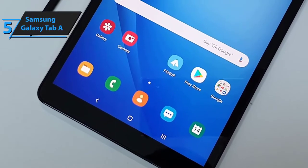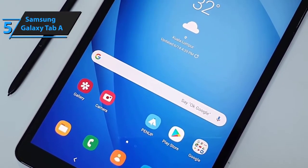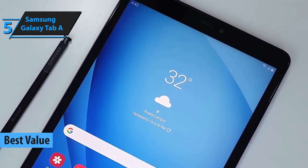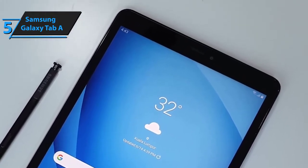Instead of starting with a low-end budget model, let's shift gears a bit and open our review of the top 5 Android tablets in 2020 with a model that will give you the biggest bang for your buck. We're talking about Samsung's Galaxy Tab A, which is essentially more of a downscaled laptop packed with exceptionally strong specs and features.